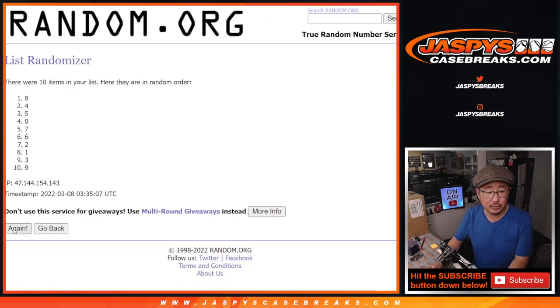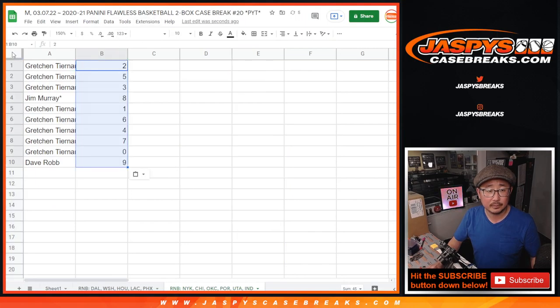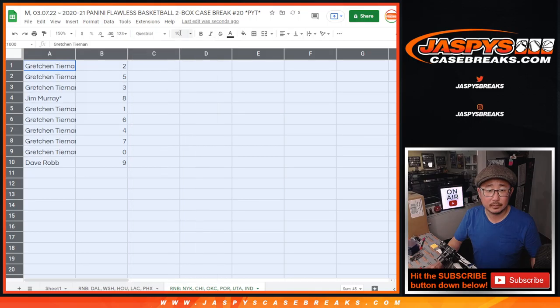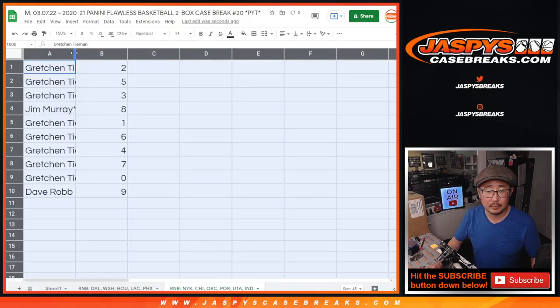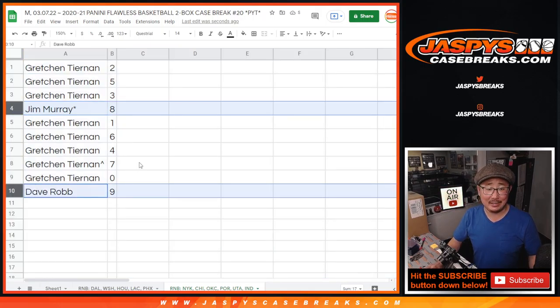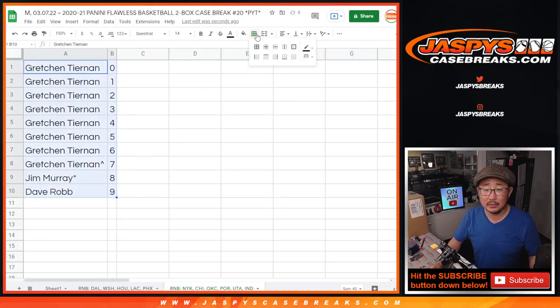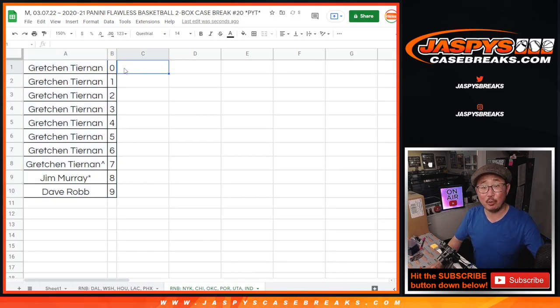One, two, three, and once more — fourth and final time. After four, we got two down to nine. So Gretchen, you have all the numbers except for eight and nine. Jim has eight, Dave has nine. Let's order these numerically. Coming up in the next video will be the break itself. We'll see you for that. JazbeescaseBreaks.com. Bye-bye.